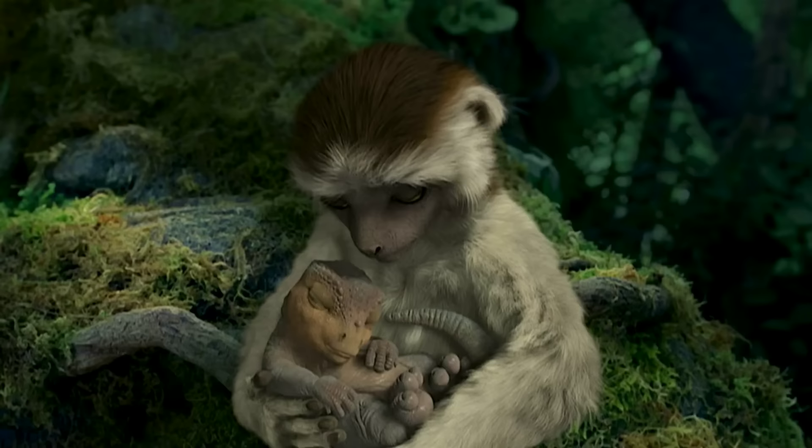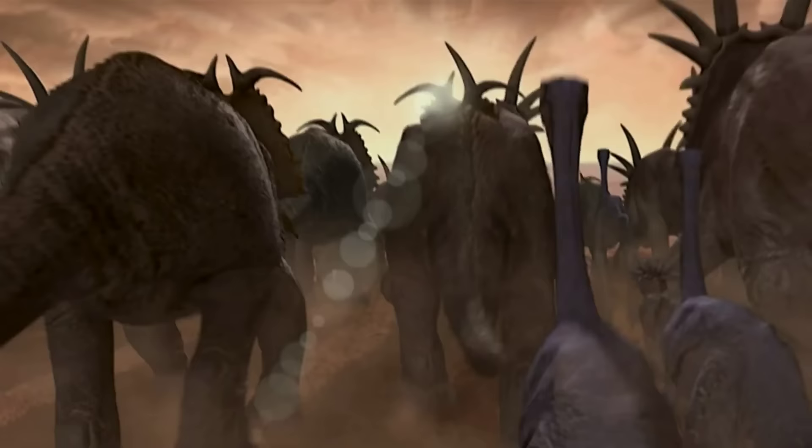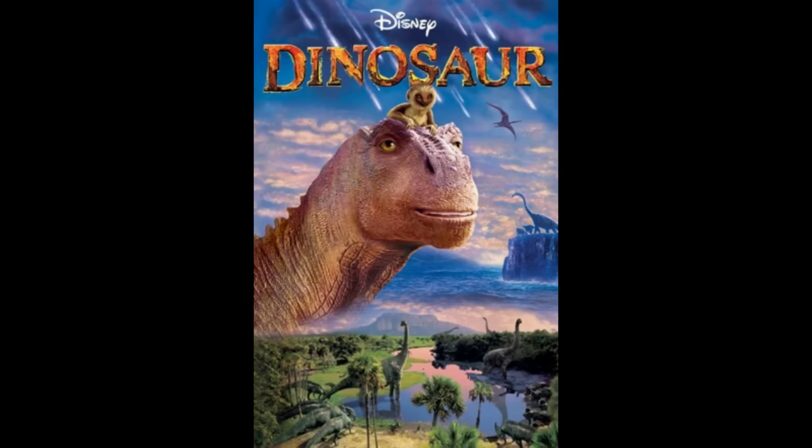Disney's Dinosaur is an animated kids movie focused on an iguanodon named Aladar who grew up with a family of lemurs. After their home gets destroyed in a meteor shower, Aladar and his lemur family have to join a herd of herbivorous dinosaurs on their journey to find their nesting grounds, crossing a hot desert environment with large Carnotauruses following them. Initially, the movie was going to be much more serious and gritty — the idea was conceived by Phil Tippett, who wanted to make a feature-length dinosaur movie similar to his 1985 short film Prehistoric Beast.